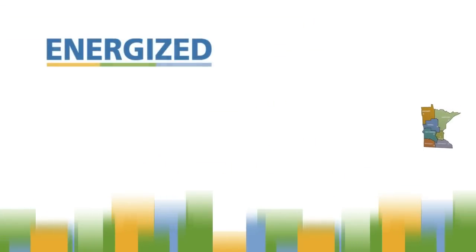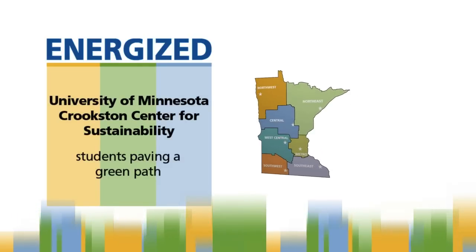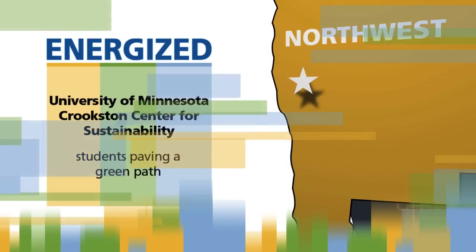Sustainability is a priority for the University of Minnesota Crookston, and students there helped lead the charge for Evergreen Hall to become the first Leadership in Energy and Environmental Design, or LEED, Certified Residence Facility in the U of M System.